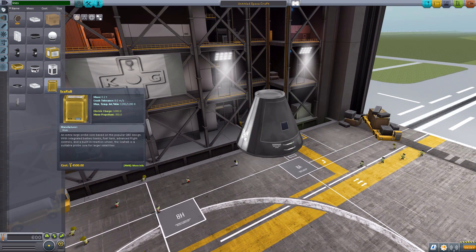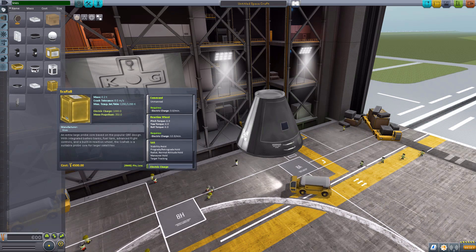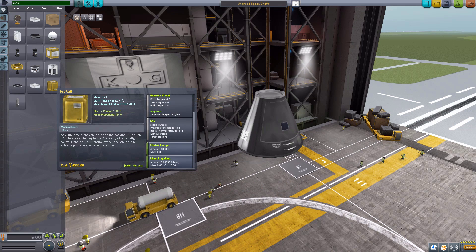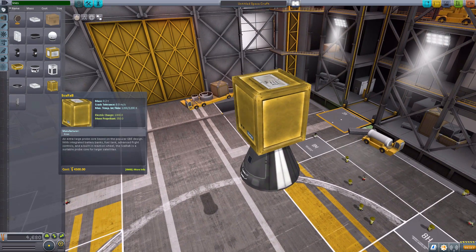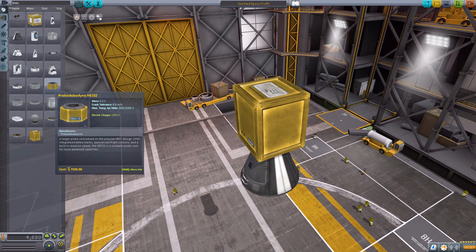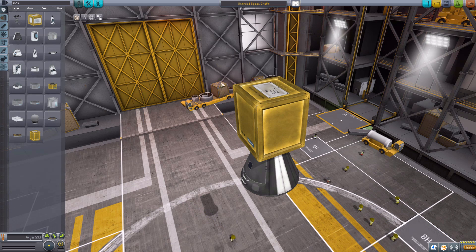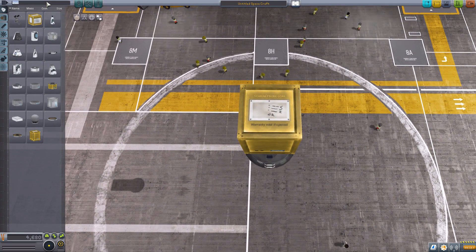The first part we'll have a look at is the Scarab command pod. It is an autonomous, unmanned command pod with a built-in reaction wheel, SAS, a lot of electric charge, and also some monopropellant, which is optional to be added in. It's a pretty decent-sized thing here. I quite like the look of it — it's got that cool gold feel to it of the HECS2. I always enjoyed the gold texture, and seeing it in the square fashion here, I enjoy thoroughly.